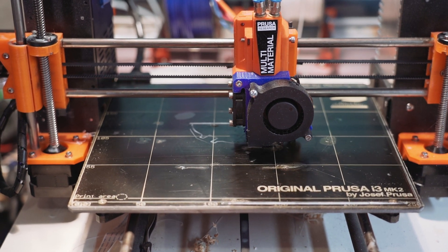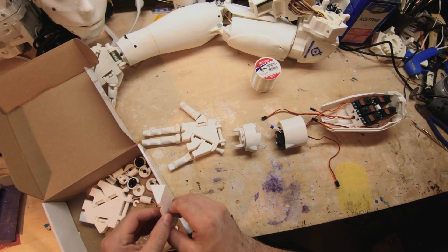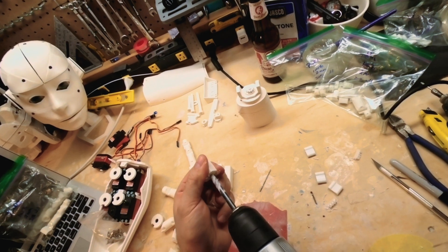We started printing some fidget spinners and different trinkets, and we ran across this open-source project called InMoov, by a guy named Gael out of France. They have something called the finger starter kit — a kit that shows you how to print a finger that you hook to a servo and program. The finger starts moving, and it's kind of like this 'aha' moment when you've built something, programmed it, watch it move, and you step back like, 'Wow, that's really cool.' So we had this one finger moving and it inspired us to just keep going.